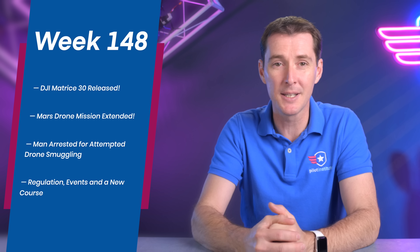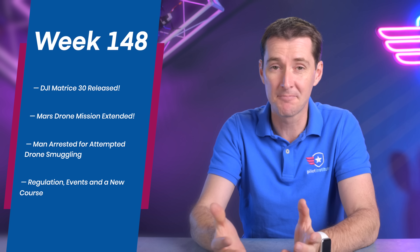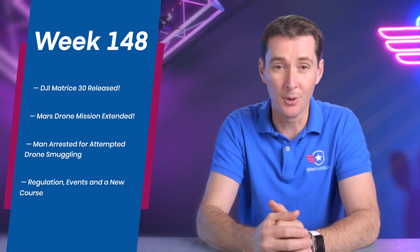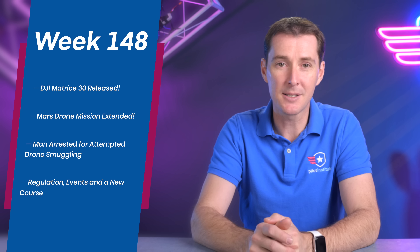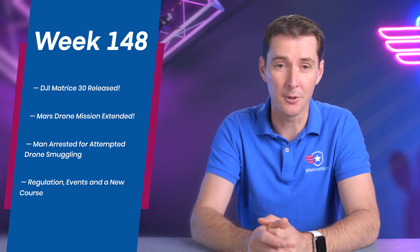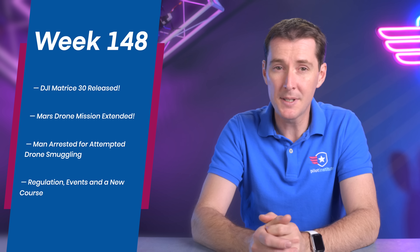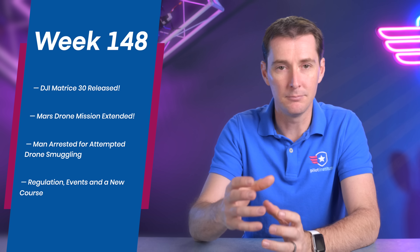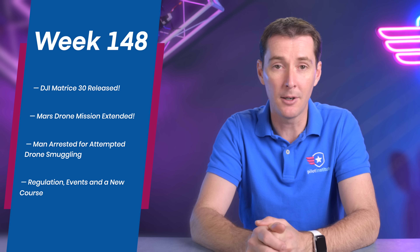The first one is DJI released the Matrice 30, as we had mentioned last week, so we'll talk about all the details — it's quite an amazing drone. We'll talk about the Mars mission drone that's been extended against all odds, a man arrested for drone smuggling, several pieces of regulation, some upcoming events, and a new course.